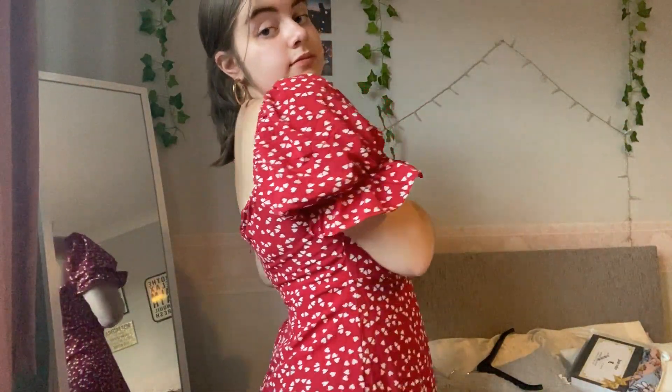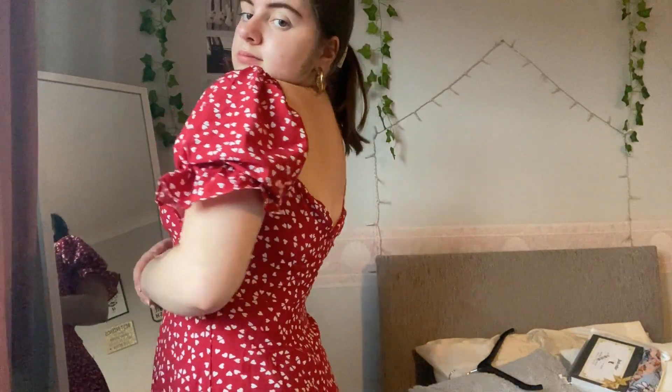Now for some other clothes in the pile — first off I have this red dress with white hearts on it. You can wear this kind of like off the shoulder or you can put the shoulders up on it. I've been seeing these on Pinterest and I just think they're really cute, very summery, and it's really thin material so I won't get too hot.